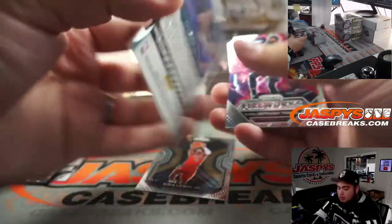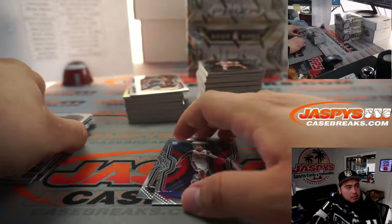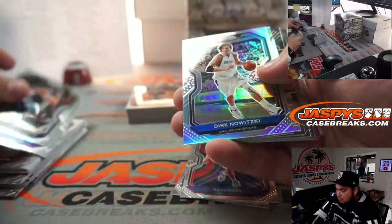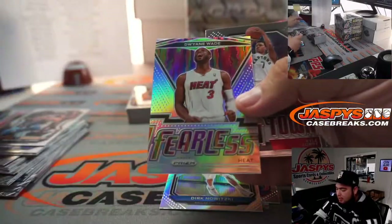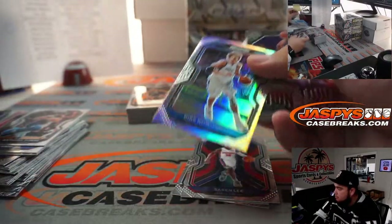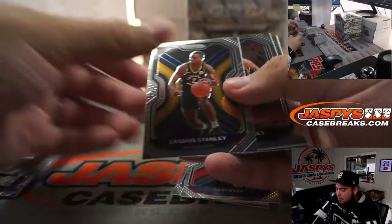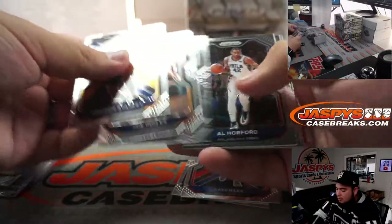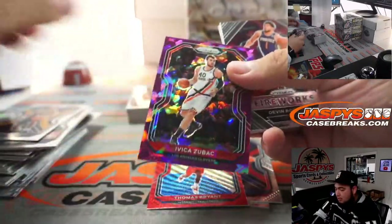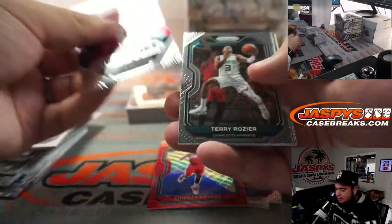Charlotte Hornets, out of 199. Saban Lee. We got Dirk. Silver and D-Wade Fearless. Cassius Stanley. Thomas Bryant and Zubac. Number out of 175, we got Dirk.